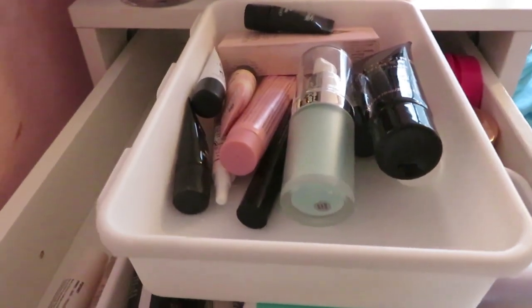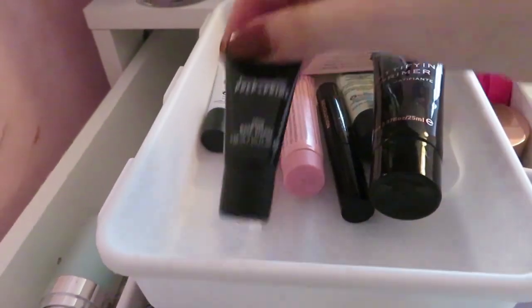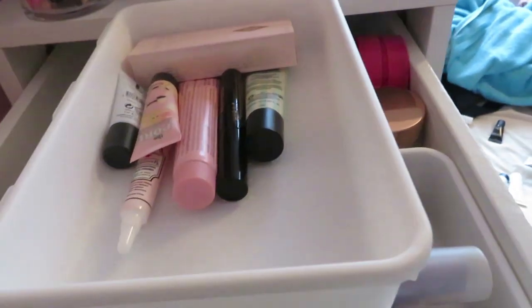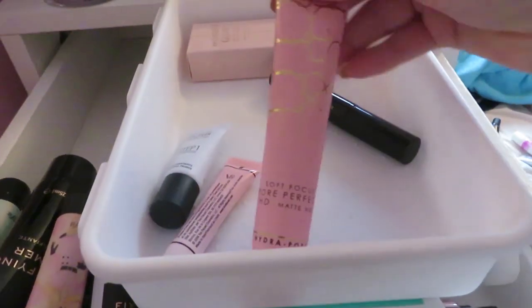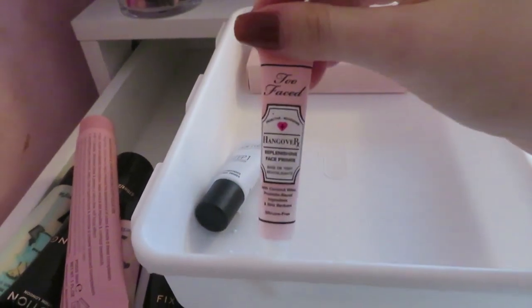The elf hydrating face primer I'm gonna keep. Skin Base Visage — I've got two of them, I'm gonna keep one. Mattifying primer by Revolution, I'm gonna keep that. Instaglow primer, getting rid of. The two professional primers I'm keeping because I actually like them. The Figs and Rouge matte primer I'm keeping. The Revolution illuminating eye primer from 12 Days of Christmas I'm keeping because I haven't tried it yet. I absolutely love this mini Too Faced Hungover primer, keeping that.